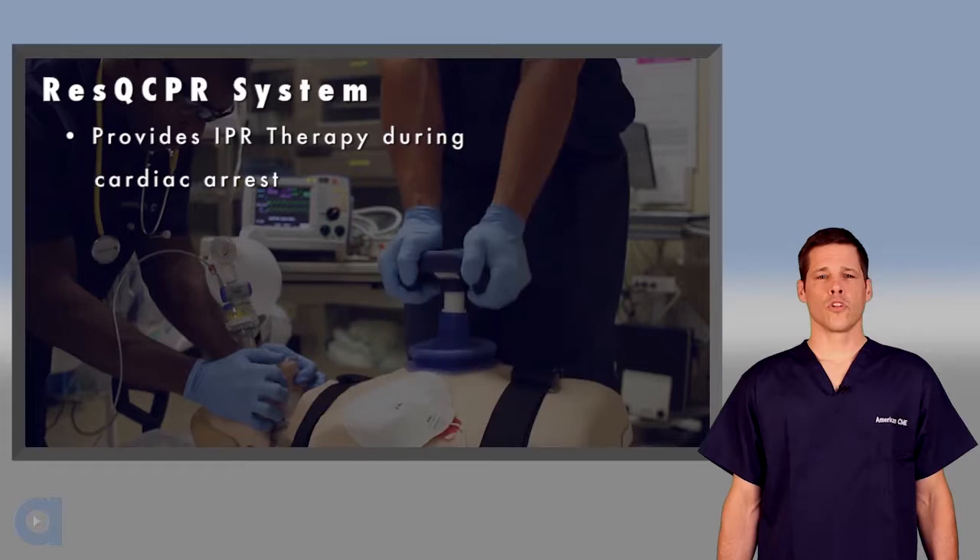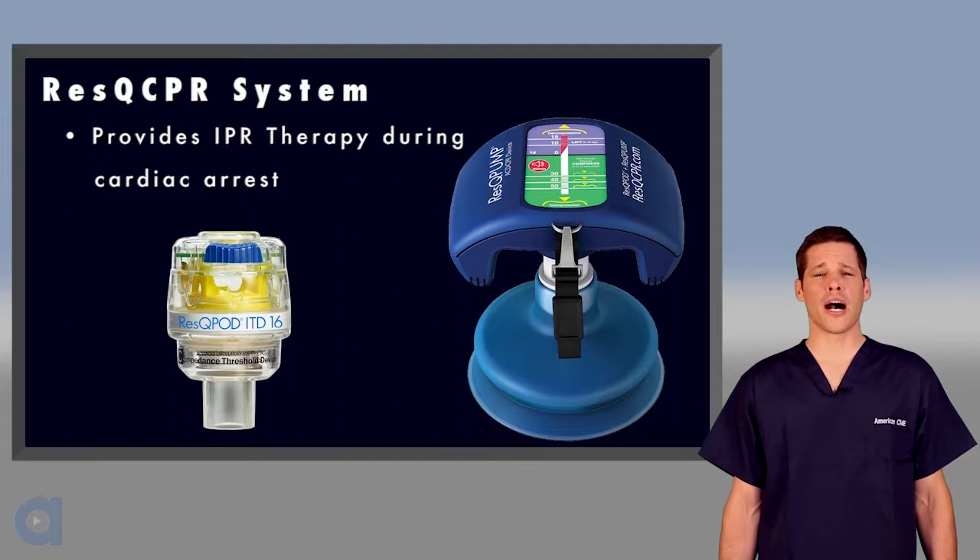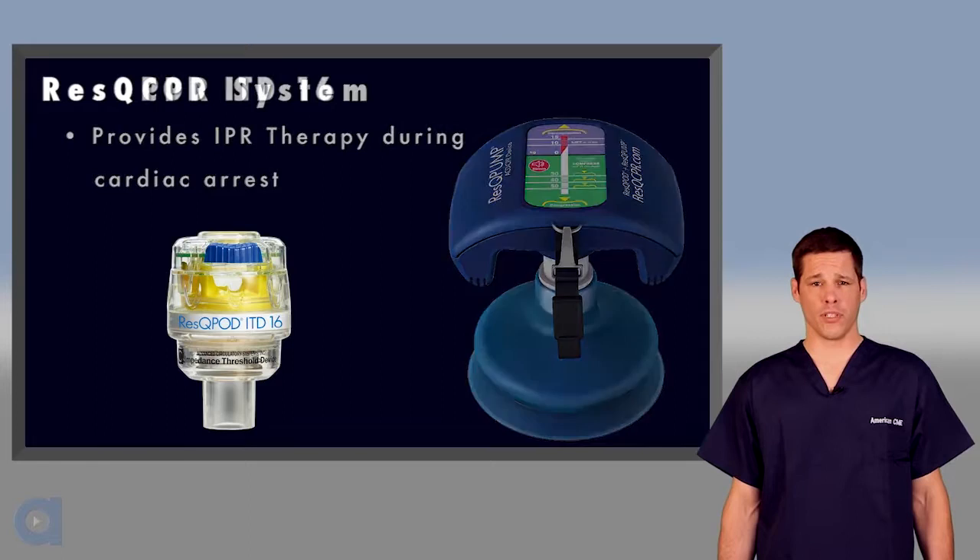The Rescue CPR system is a device combination that provides IPR therapy during cardiac arrest. The two components are the Rescue Pod ITD-16 and the Rescue Pump ACD CPR device. We'll review what each device does individually, and then we'll talk about how the synergy of using them together produces better hemodynamics and increases the likelihood of survival.